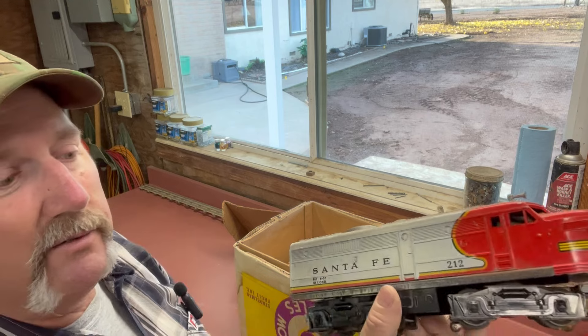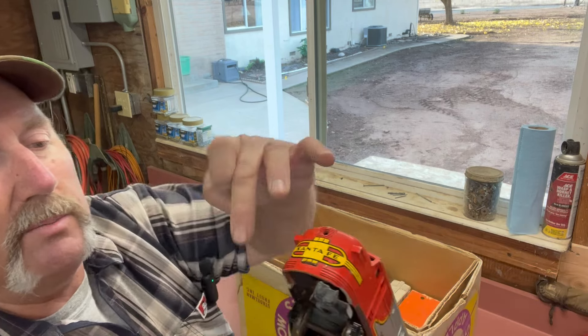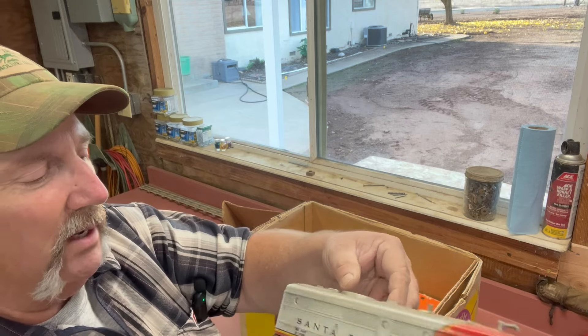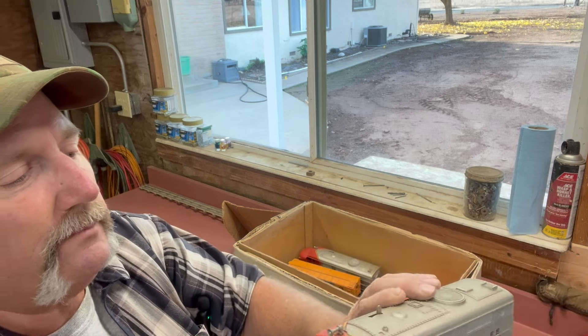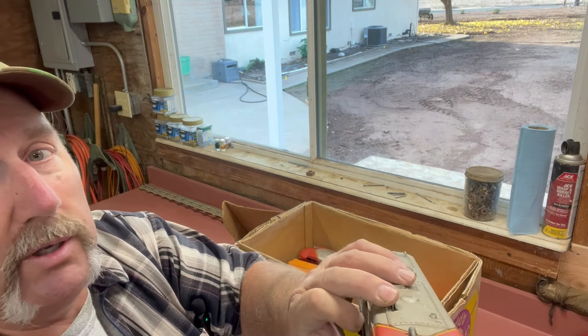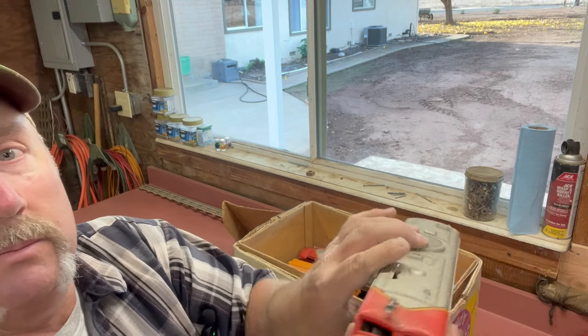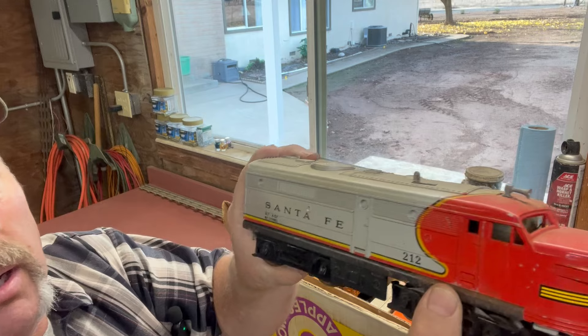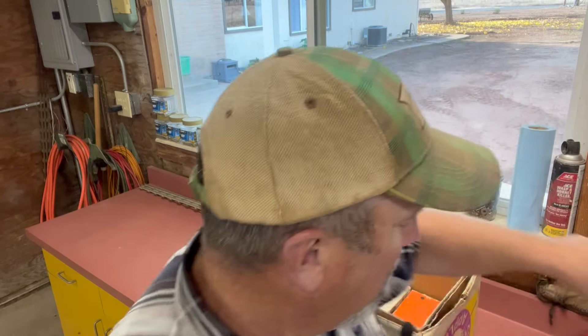So we've got the 212 Santa Fe. Not in the best shape — she's missing the piece here, you trained guys know this. No coupler on the back here. It does have the reverser switch. Other than that, not horrible. It'll probably sit on the shelf here in the shop or something. Sometimes a guy likes to create the problems first and solve them later.